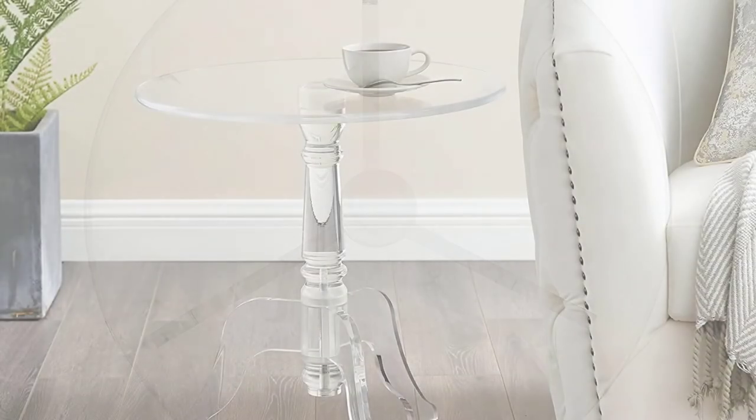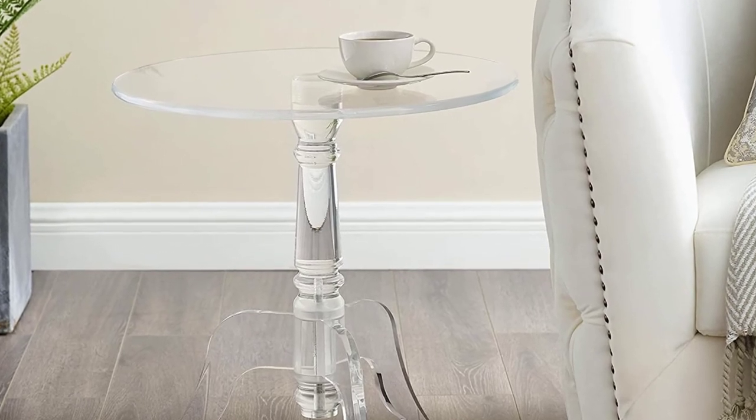Some parts of this table feature plastic construction. In conclusion, it weighs 16 pounds only. Being lightweight, you can carry it with ease.